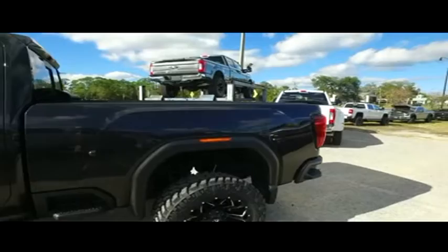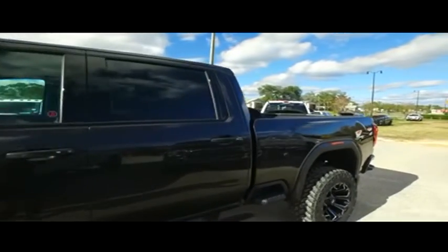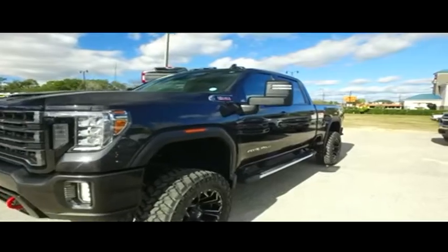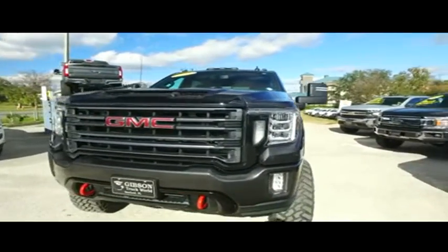Brand new lifted monster, automatic four-wheel drive, AT4 edition. Gibson Truck World always gives you more. You got that Duramax Mad Max muscle, Allison transmission, heated second-row, two-tone leather seating, power heated and cooled leather seating up front.